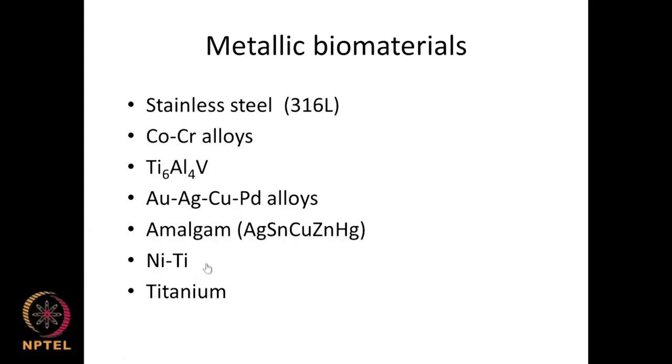Metallic biomaterials include stainless steel 316, cobalt-chromium, titanium-aluminium alloys, silver, gold, copper, palladium alloys, amalgam with mercury, nickel-titanium, and pure titanium. Many metals are being used as biomaterials in different parts of the body today.